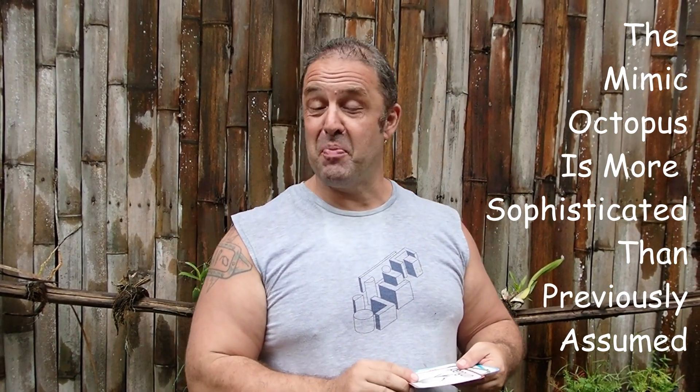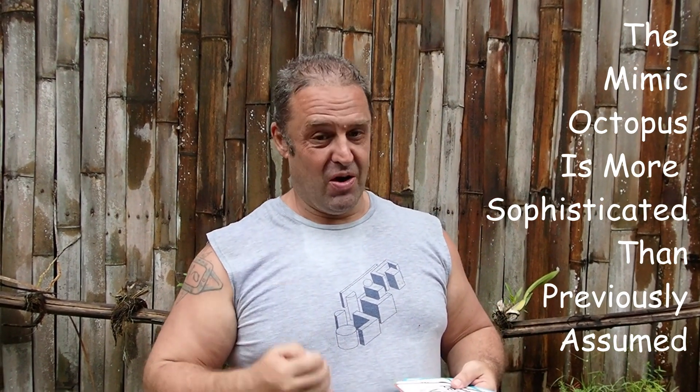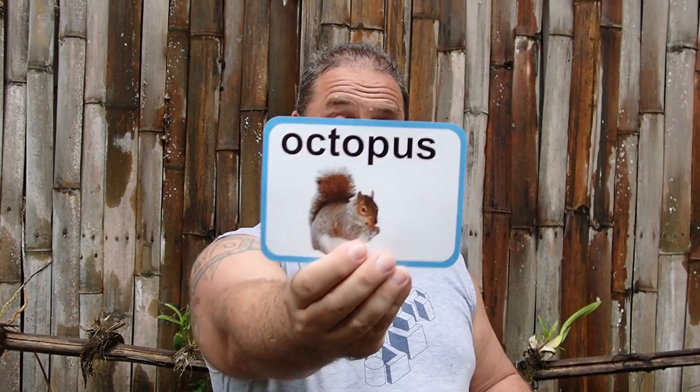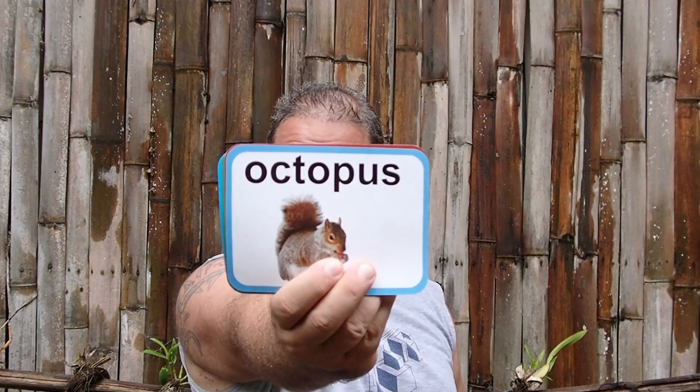As some of you know, I have a baby son, almost two years old. Of course we would like to encourage the young mind to learn, so we got these animal learning cards for him. So here we have a penguin, we have an eagle, there's a butterfly, there's an octopus. That's kind of an odd octopus — these cards are made in China, and someone who couldn't speak English very well messed up the description. That's actually a squirrel, not an octopus.